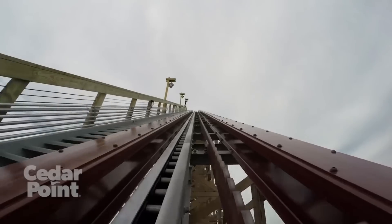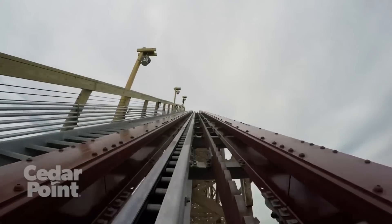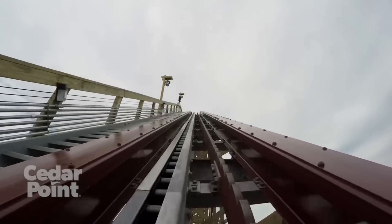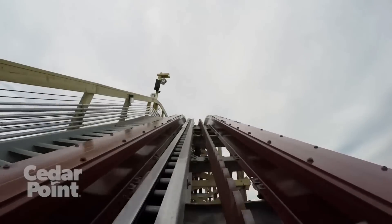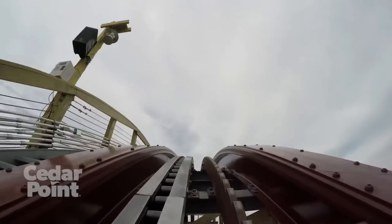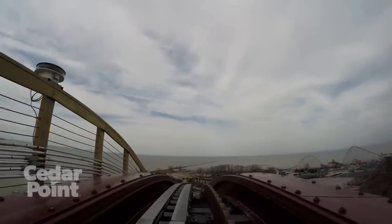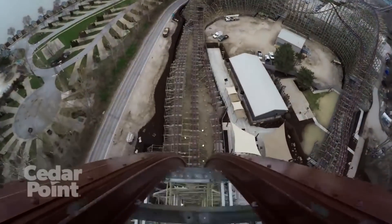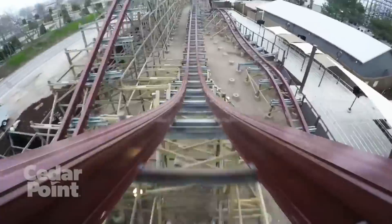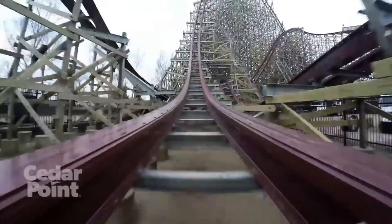Now, I know you guys will beat me up for Steel Vengeance not making this list, but it's for good reason. Steel Vengeance has no doubt the best overall ride experience on any roller coaster I've ever been on. It's so good that the main drop is actually forgettable — don't get me wrong, it's a good drop, but everything after it is so much better that I don't even think about that massive 200-foot drop, which is why it just misses the list.